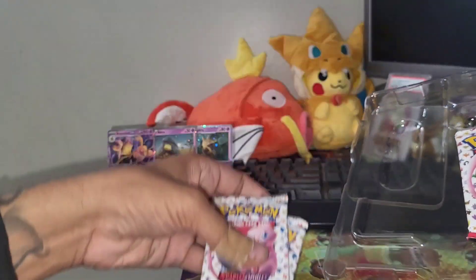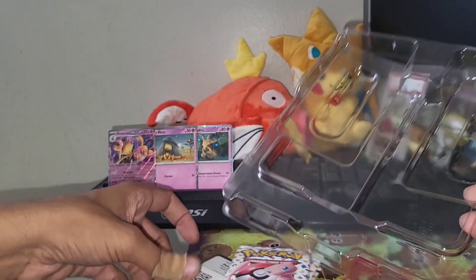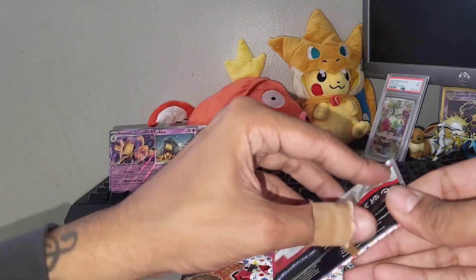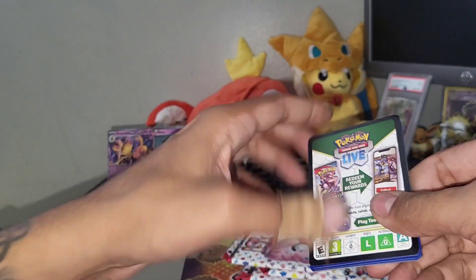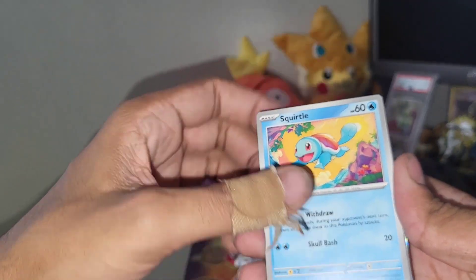All right, let's get into these four packs of 151. I still have a lot of cards to get from the set that I want. Here's a code card for the box. Let's get right into these four booster packs. Let me know some of the pulls you guys have been able to get — have you guys gotten every card you want so far?